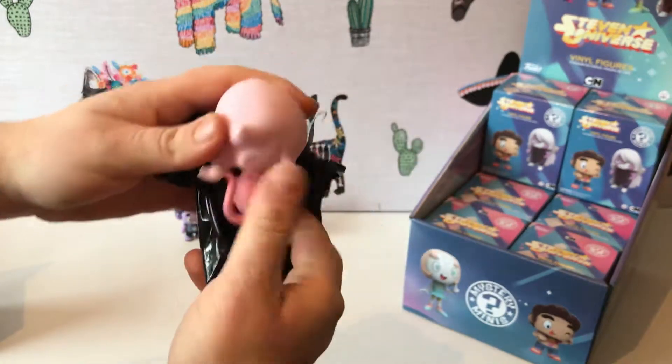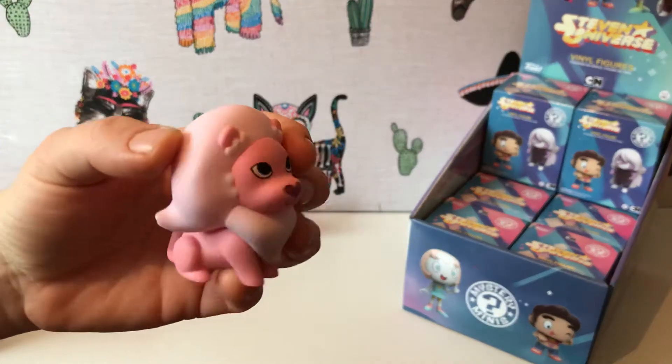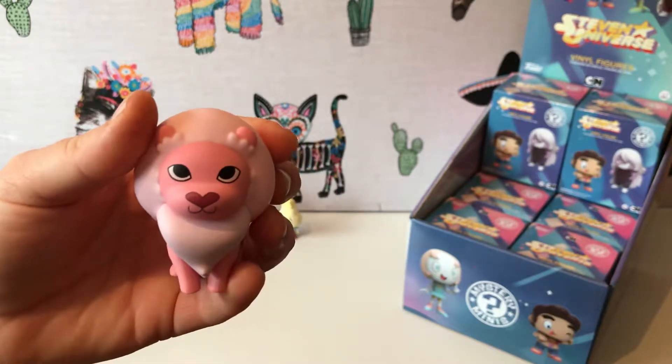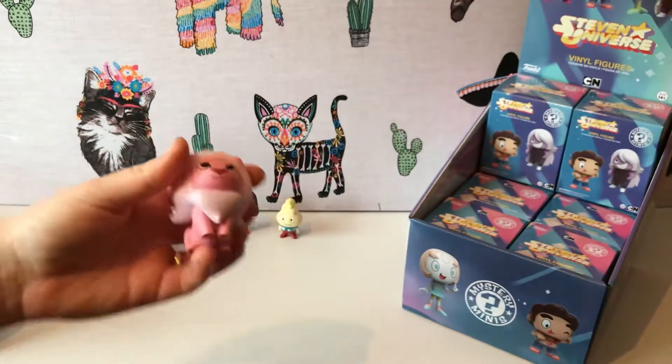It's quite a big one this one, and we've got Lion! Lion is a one-in-twelve as well, so if you buy the case you're guaranteed a Lion. I love the Lion figure and I love the character of Lion in Steven Universe.